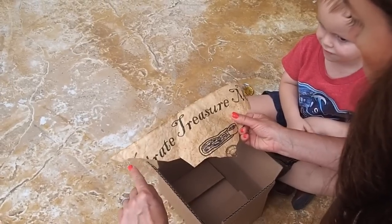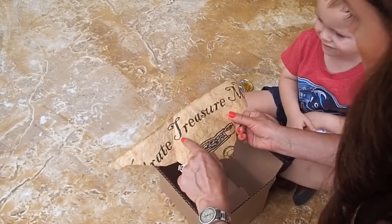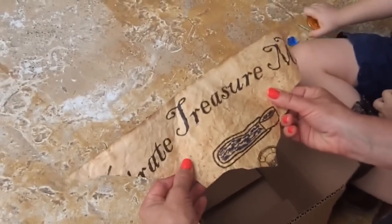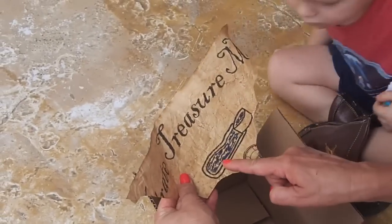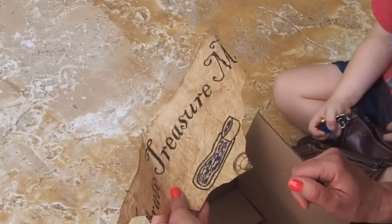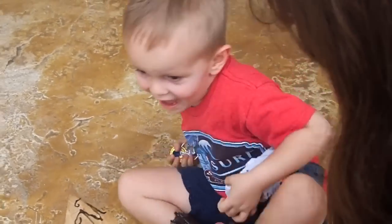It's missing some layers on that side, but it says treasure and this letter is M. Treasure map, that's right. What does it look like to you, Bruce? A pool. It does look like a pool. So we need to go to the pool. That's right, let's go and see the pool.